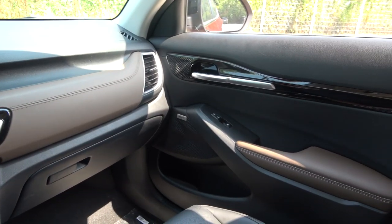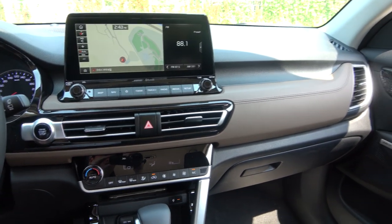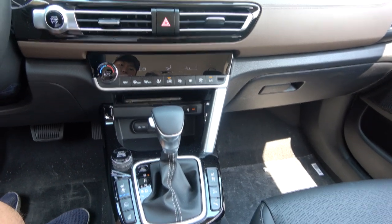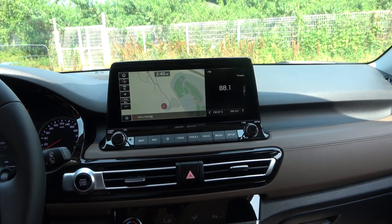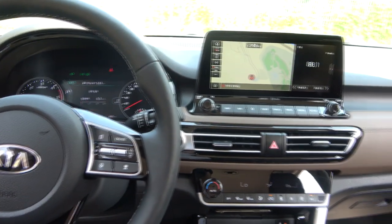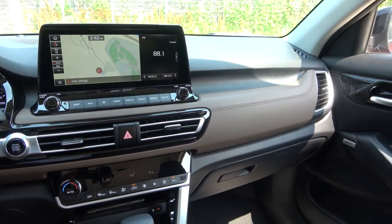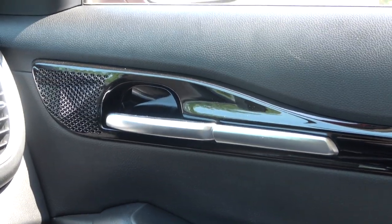When you look at the Seltos interior, it feels very calm. There are very few high-gloss materials — you can see some plastic, but it's finished very well. The steering wheel looks like a typical Kia unit. The dashboard and center fascia are also nice. The door handle is high-gloss and also finished very well.